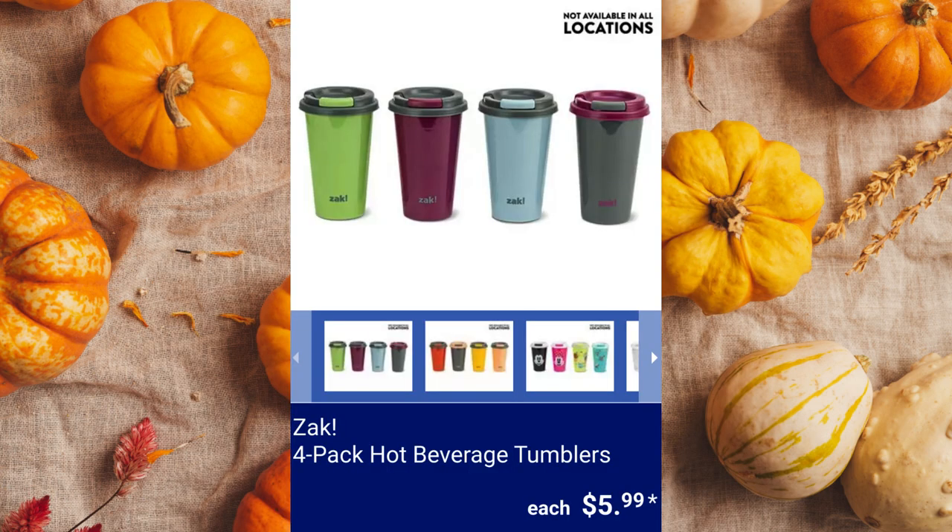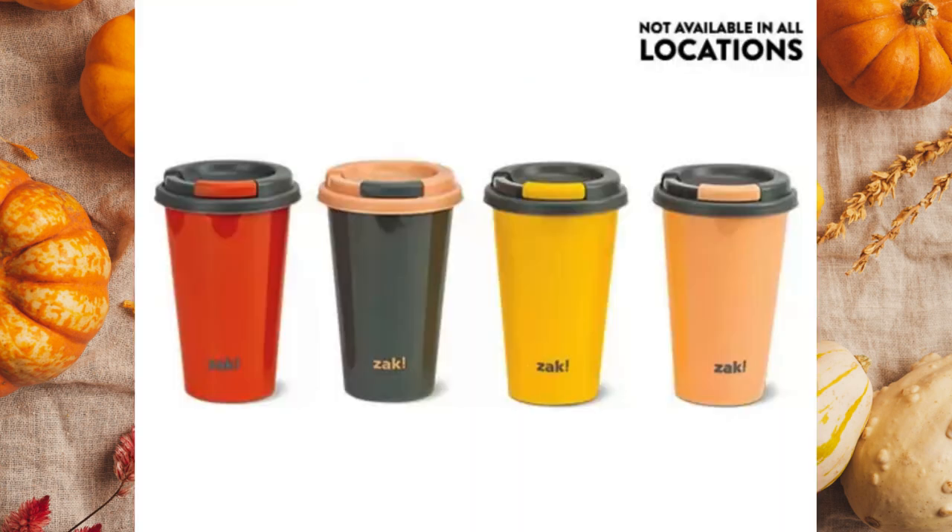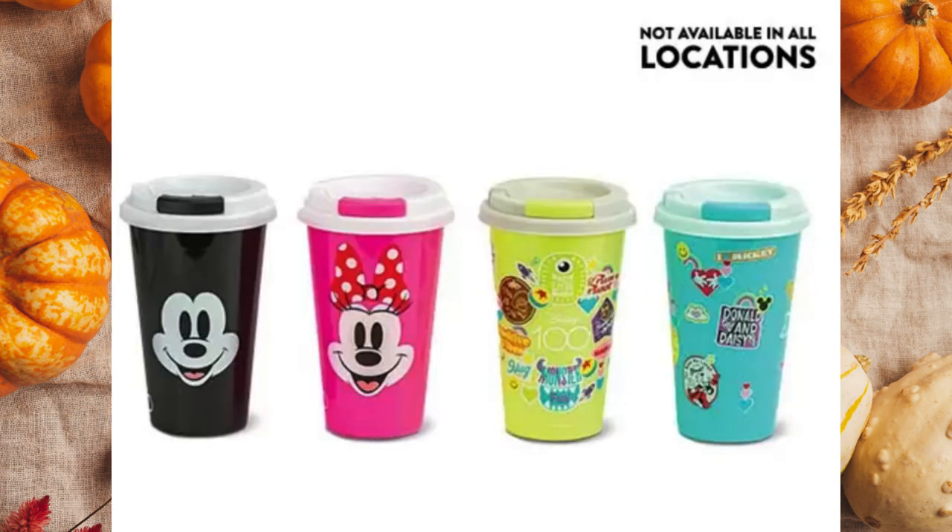ZAK 4-Pack Hot Beverage Tumblers. It includes a lid, is dishwasher safe, and can hold 16.5 ounces of hot or cold beverages for $5.99 each.